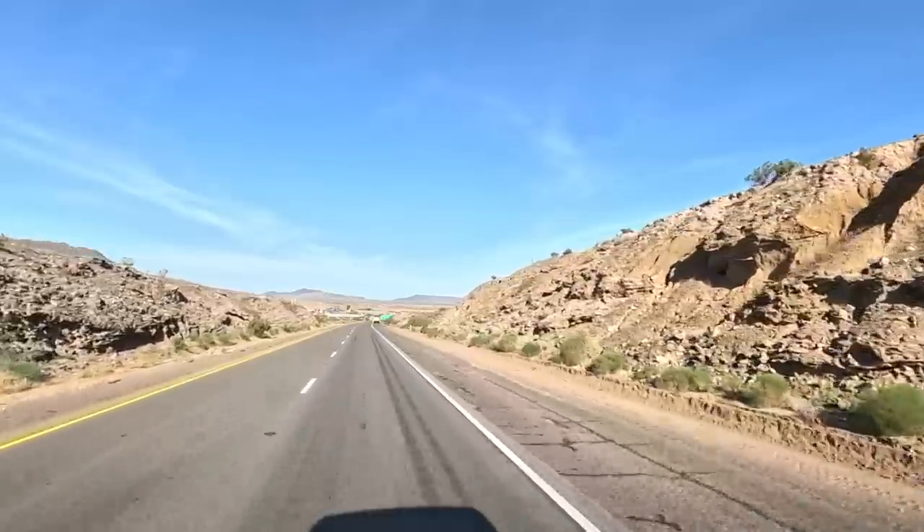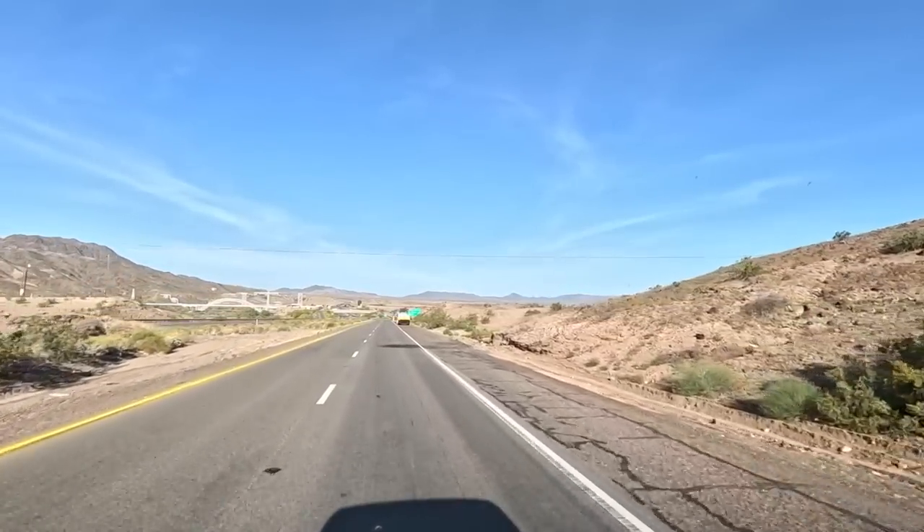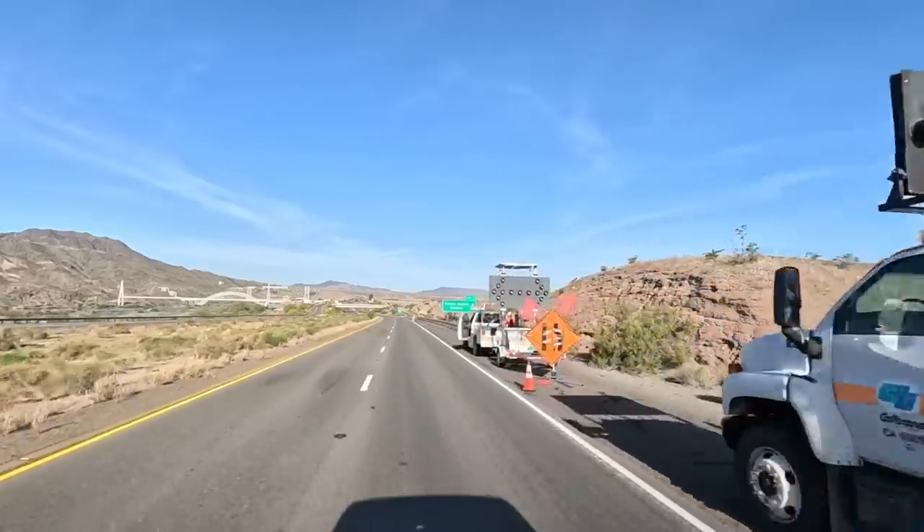Getting a little late start today. Going to make it over just around Bakersfield. Going to stop at an RV park called Orange Grove RV Park.